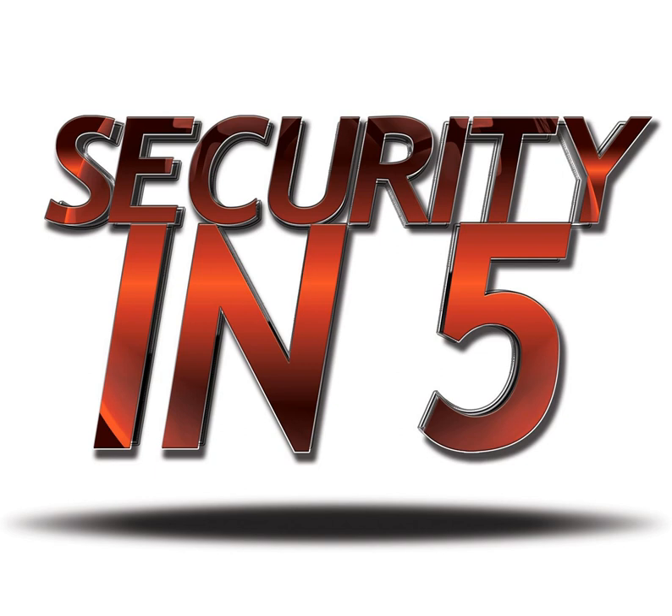Welcome to the Security in 5 podcast. I'm Drew, the Binary Blogger. This is a short program that brings you security news, tips, advice, and opinions in the area of information, IT, and general security in about five minutes. Quick to listen to, easy to understand. The more aware you are, the more secure you can be. This is Security in 5.